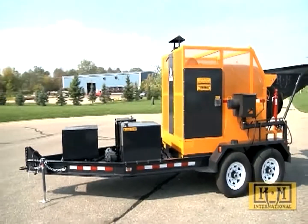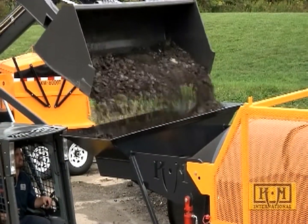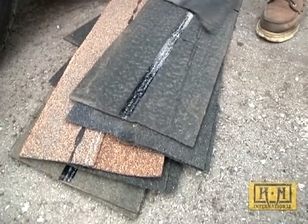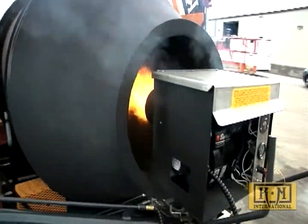The KMT2 Asphalt Recycler enables you to recycle and reclaim asphalt and use asphalt shingles, whether you have mountains of millings or a pile of cutout material. The KMT2's green technology will transform waste products into a new usable commodity for a fraction of the cost.